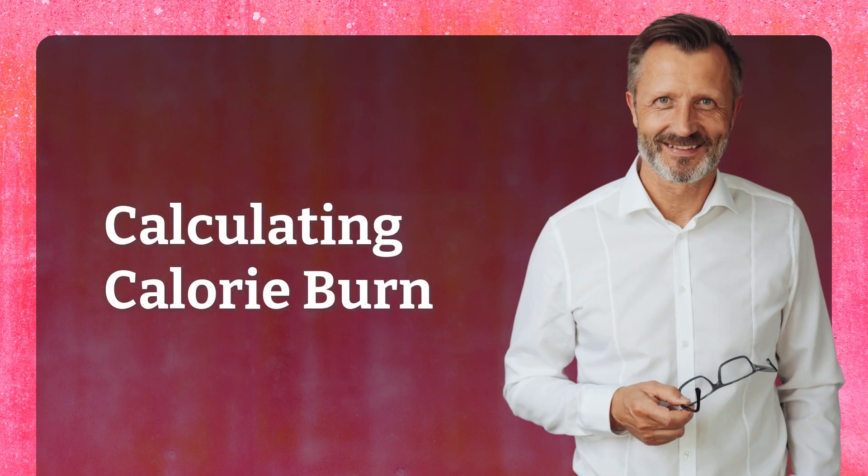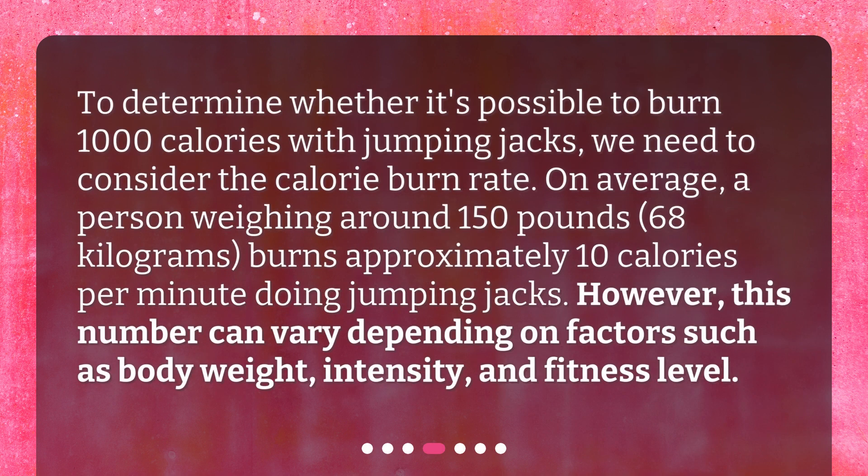Calculating calorie burn. To determine whether it's possible to burn 1,000 calories with jumping jacks, we need to consider the calorie burn rate. On average, a person weighing around 150 pounds burns approximately 10 calories per minute doing jumping jacks. However, this number can vary depending on factors such as body weight, intensity, and fitness level.